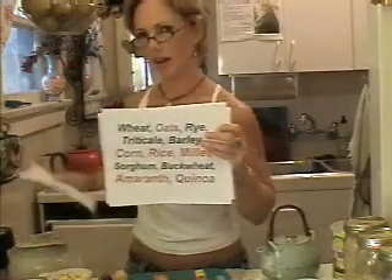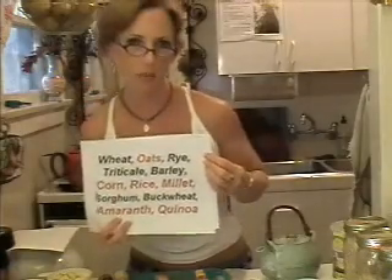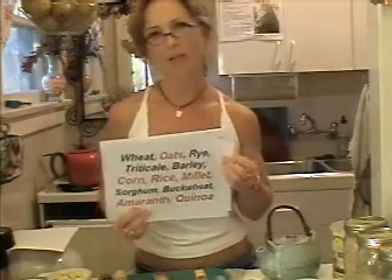And what is a whole grain, you might ask? Well, there are so many, so here's a list. Basically, it's rice, corn, triticale, amaranth, quinoa, millet, sorghum, buckwheat. Some of those, I know you're like, what the heck is that? And I'm going to show you.